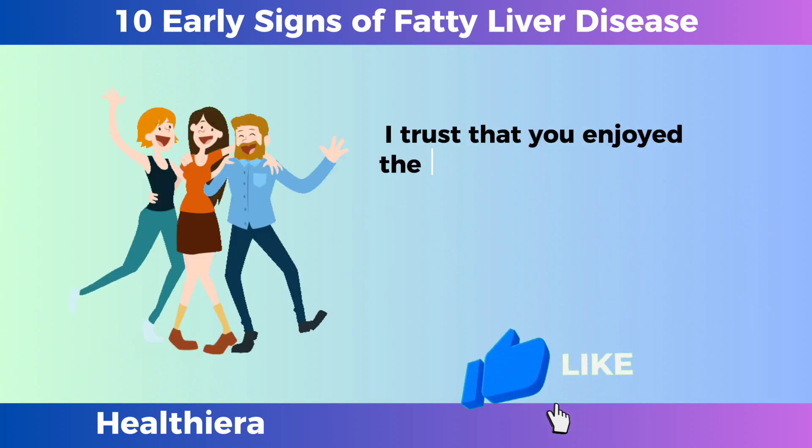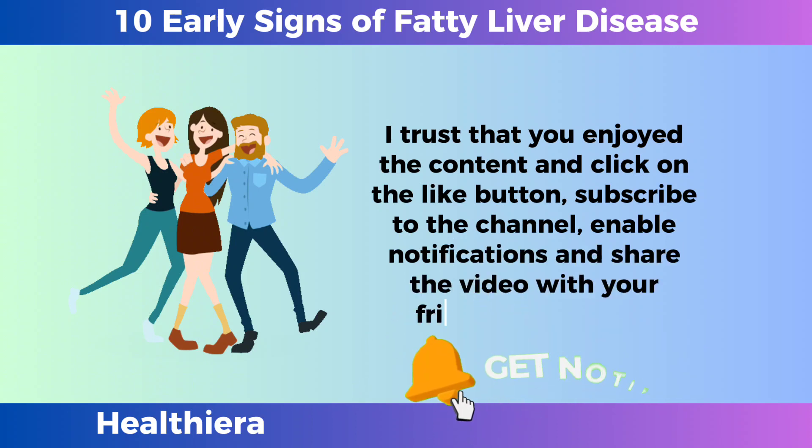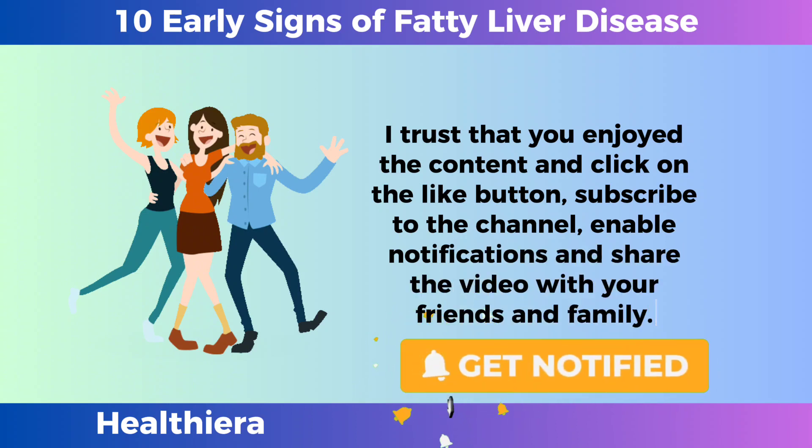I trust that you enjoyed the content. Click on the like button, subscribe to the channel, enable notifications, and share the video with your friends and family.